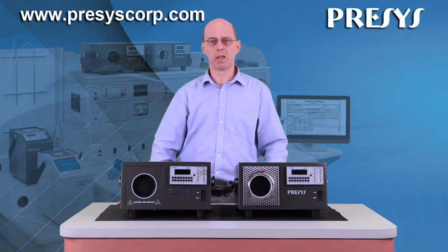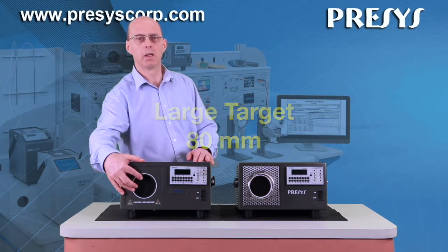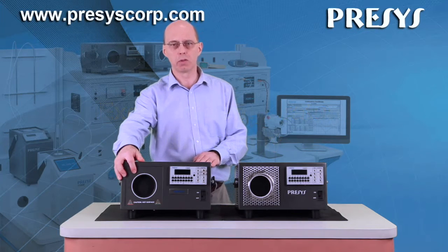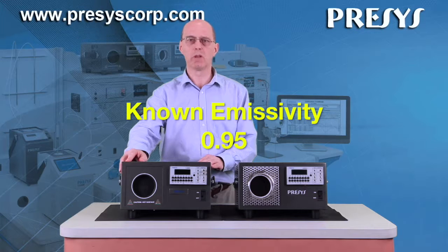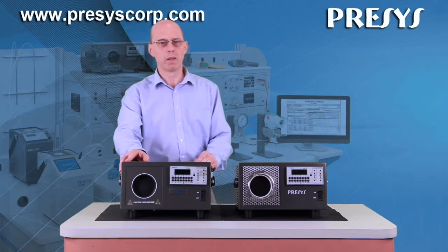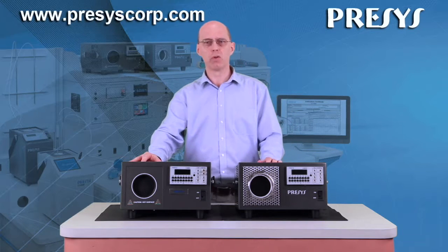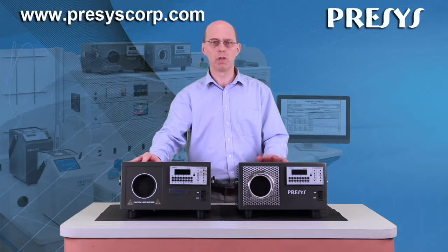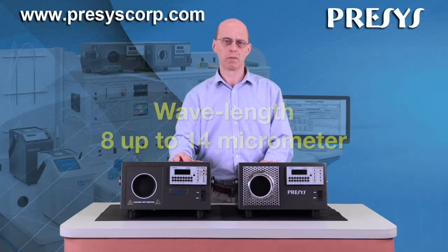These calibrators have a large target of 80 mm with an excellent temperature uniformity on the whole target surface and a known emissivity of 0.95. This makes it ideal for the test and calibration of most infrared thermometers available in the industry with a wavelength from 8 µm to 14 µm.